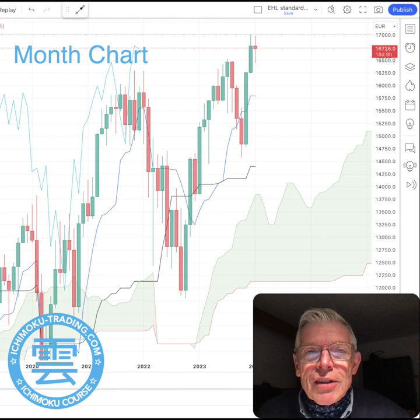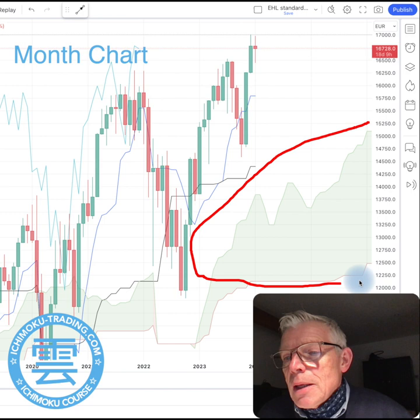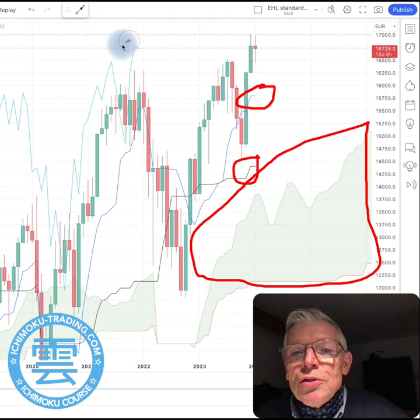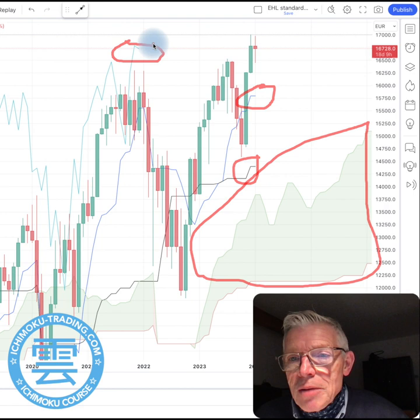Let's dive straight in. Looking at the monthly chart here, what I can see straight away is that we've got a very thick green cloud — that's a bullish signal. We have Tenkan-sen north of Kijun-sen, and we've got Chikou Span north of Price. So the monthly chart is looking very bullish indeed.